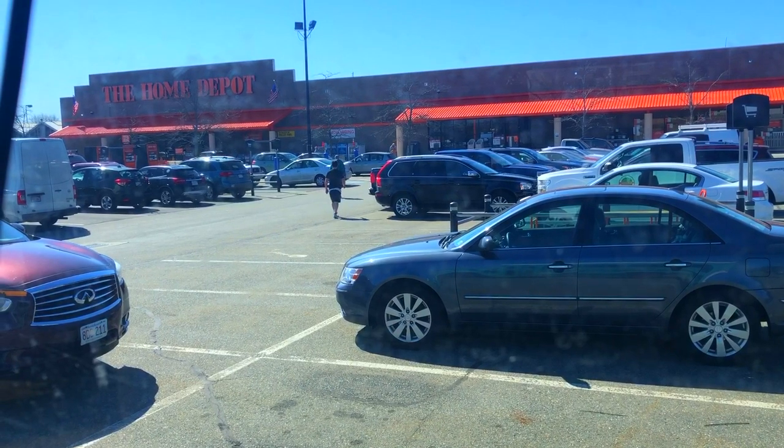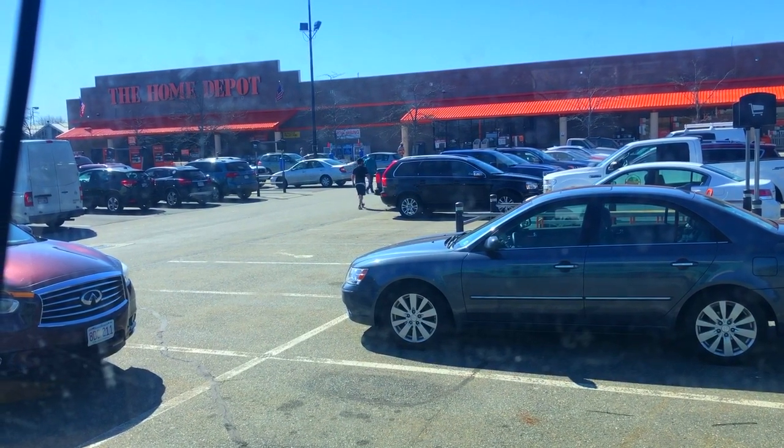I am at Home Depot, my happy place. I'm gonna build closets today in the bus. You want to help? Let's go get some wood.